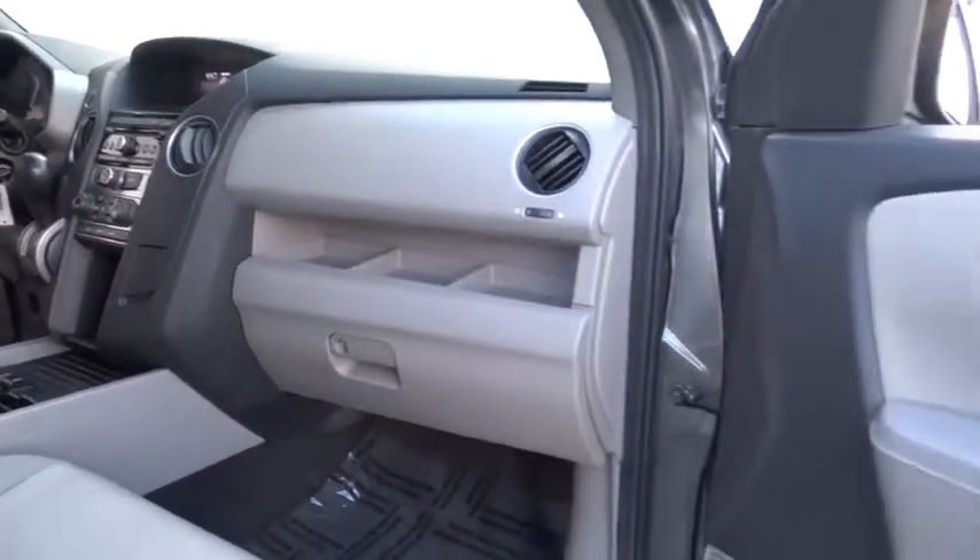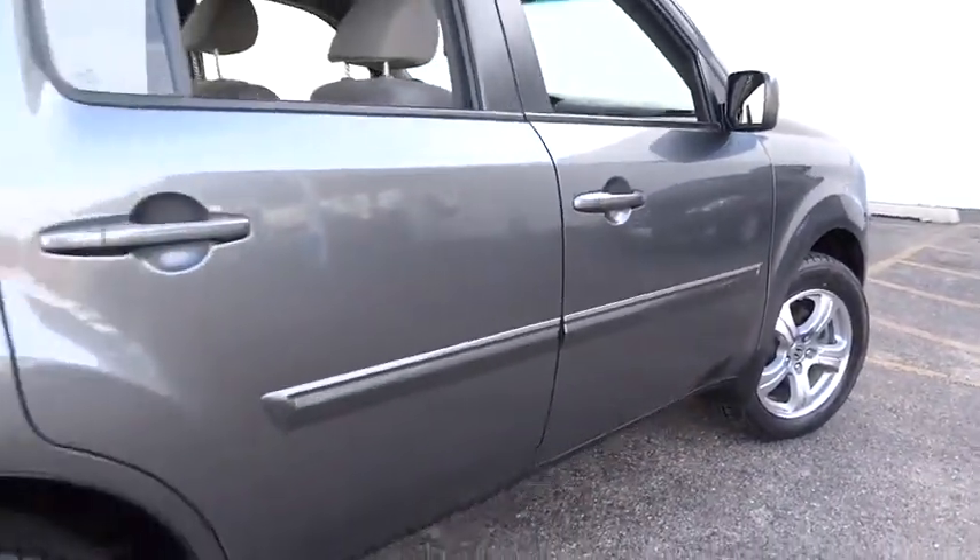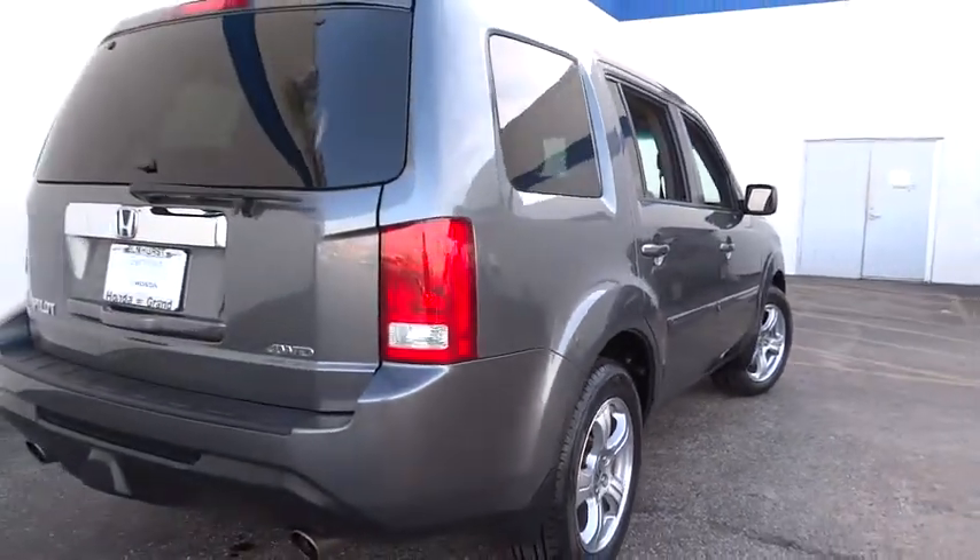Bluetooth, adjustable steering wheel, driver airbag, power steering, four-wheel drive, floor mats, and aluminum wheels.